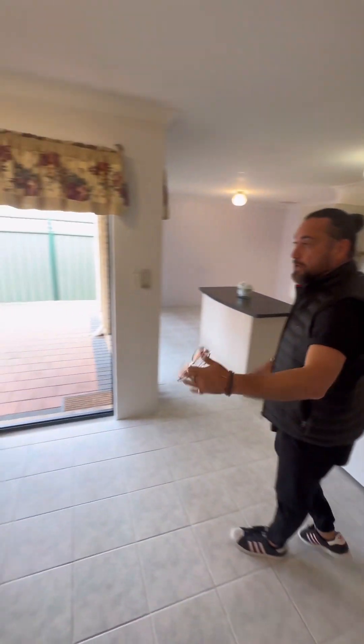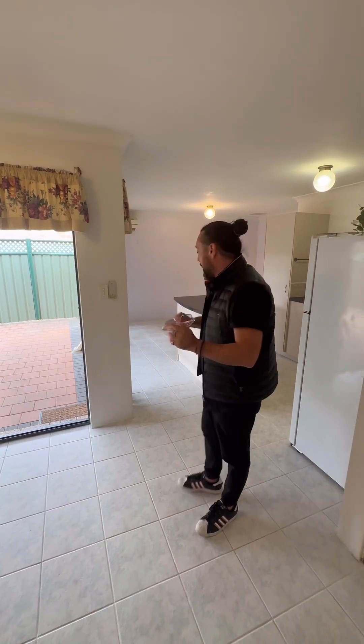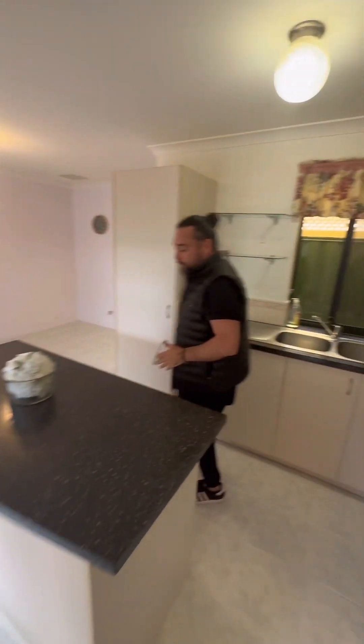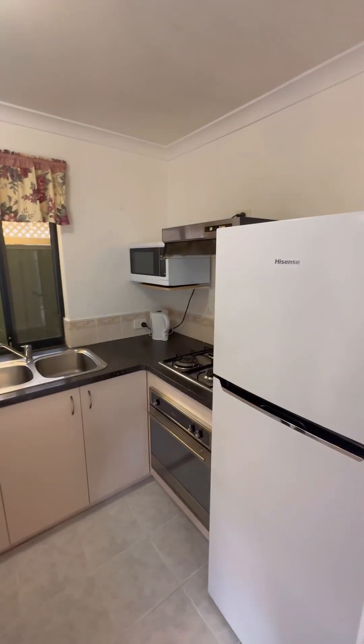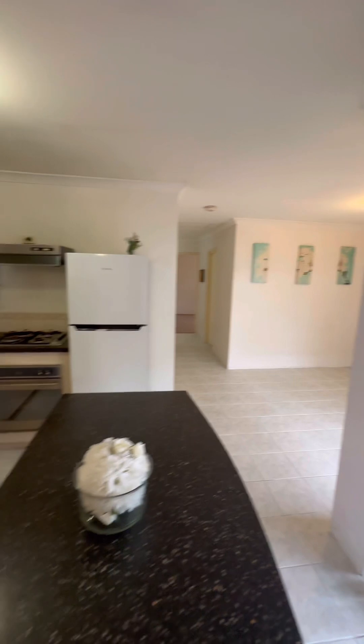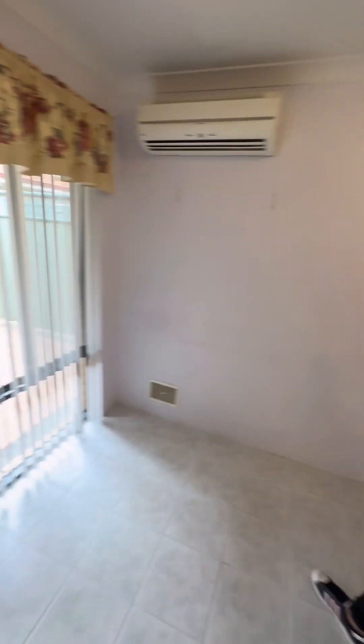You've got your main living area through here with a glass sliding door that goes out to the alfresco area, which we'll head to in a minute. You've also got your kitchen — nice neutral colours, a bit of stone on the bench tops, gas cooktop, electric oven, and range hood. There's a meals area as well, and another split system covering the main living space.